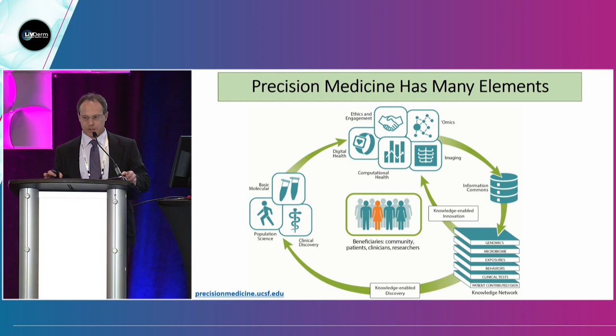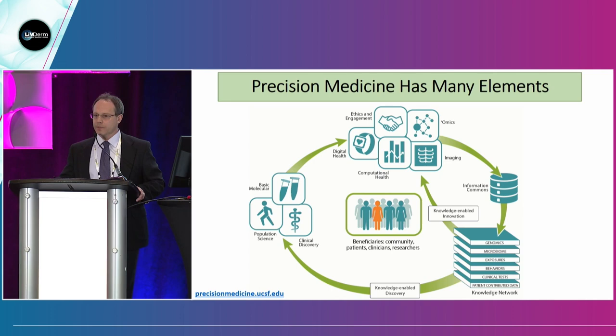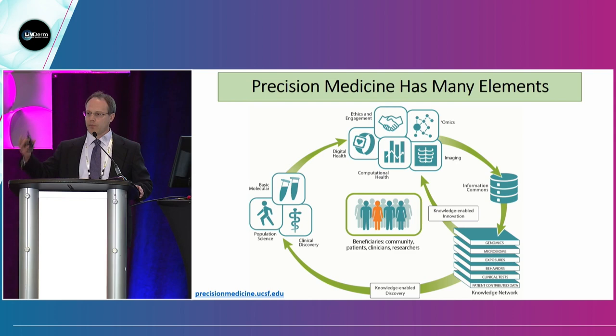There are many elements that go into precision medicine. Starting from population science, clinical discovery, and basic molecular discoveries — all of that feeds into a wealth of knowledge, building into computational health, digital health, imaging, and the omics revolution, which we're going to focus on. This is all operated under the guise of ethics and patient engagement. What we're ultimately doing is creating a knowledge network of genomics, microbiome, exposures, behaviors, and clinical tests — and that network feeds back to create more innovation, benefiting communities, patients, clinicians, and researchers.